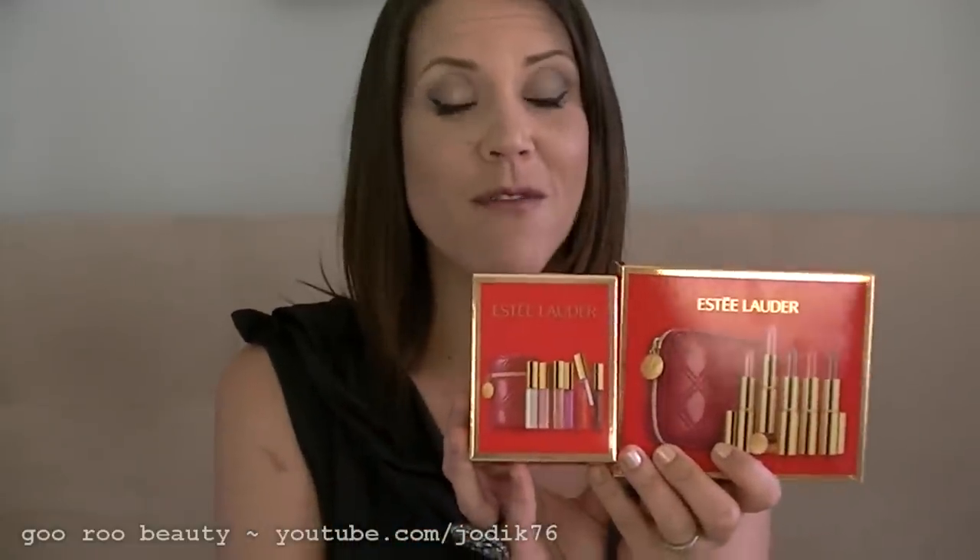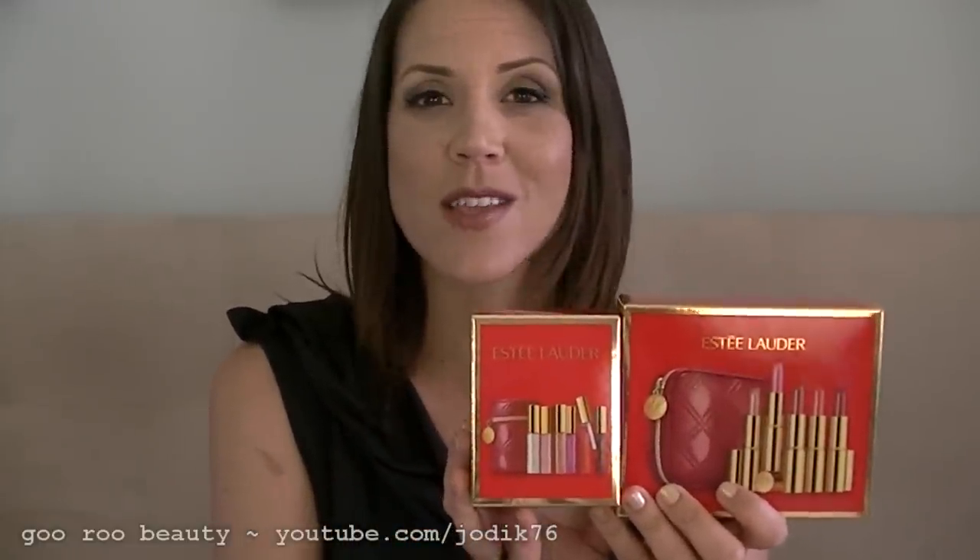Hi guys, welcome back to Guru Beauty, I'm Jodie. I wanted to share with you some more of the holiday 2011 offerings from the department store — this time the offerings are from Estee Lauder, their lipstick and lip gloss gift sets. They are available internationally: Australia, the US, the UK, and probably wherever you can find Estee Lauder.